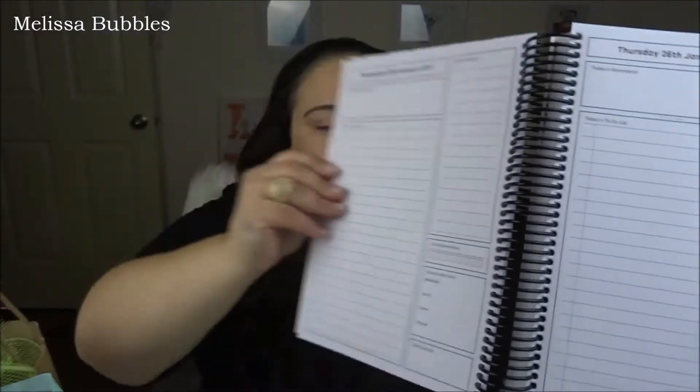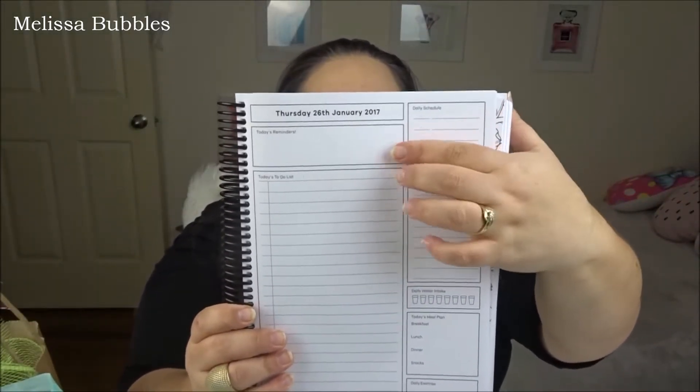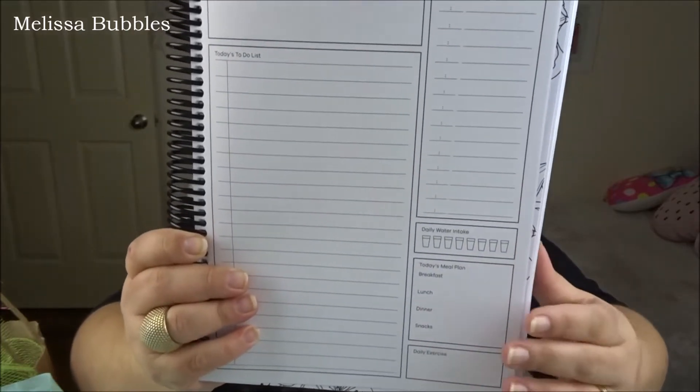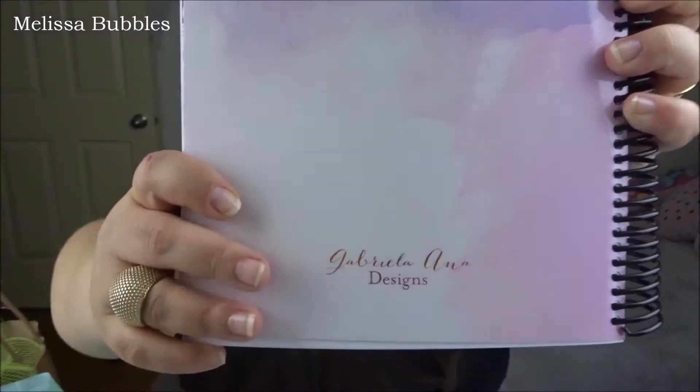Daily, they have the date up here, then there's today's reminders, a daily schedule, a to-do list, water intake, a meal plan, and a daily exercise section. So it's going to keep me nice and organized in 2017. I saw this planner on Facebook and thought oh my god it's so beautiful — it's by Gabriella Anna Designs.